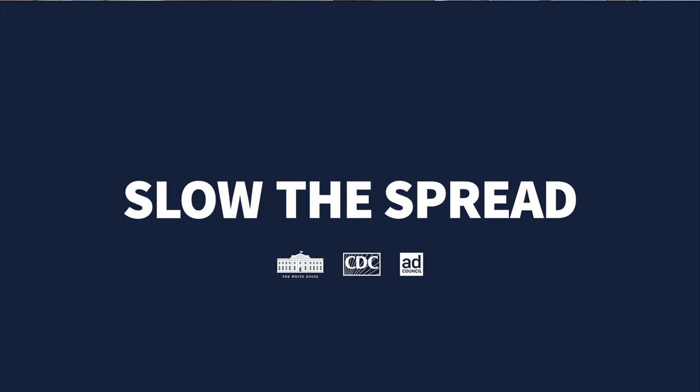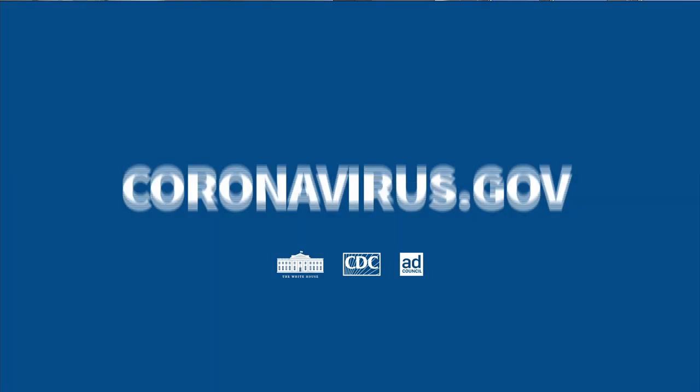We don't want you to go into the ER or the doctor's office without talking to them first, because you might spread coronavirus to someone else. Please visit coronavirus.gov for more information.